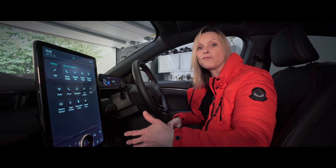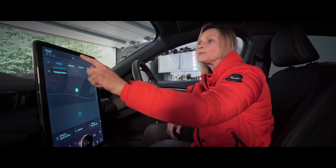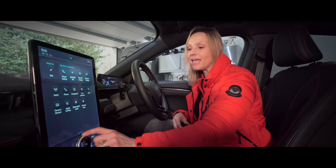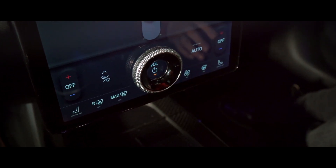It will give you real-time information on where you can charge your car en route, and it has also got wireless Apple CarPlay which mimics your phone. The only old school thing here is this volume control, which is great because it's manual and it's quick to use.